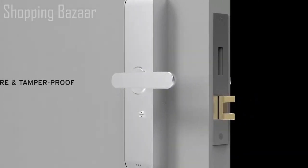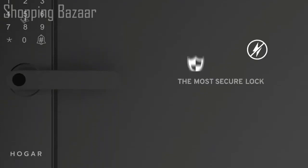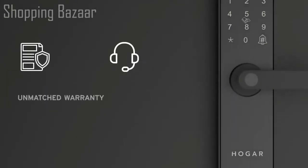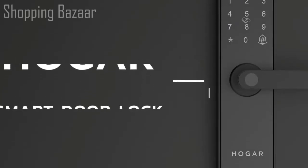It works in perfect sync with your smart home. A keyless deadbolt makes it completely secure and tamper-proof. Its robust design makes it fireproof, shockproof, and immune to hacks. In short, the Hogar Smart Door Lock is the most secure lock you will find, and our unmatched warranty and service gives you that added peace of mind. The Hogar Smart Door Lock — smart, secure.